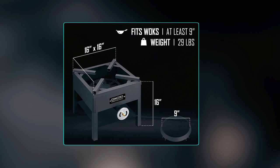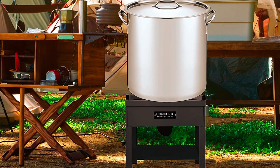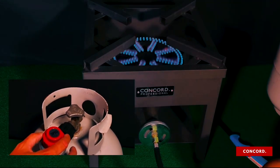Measuring 16 inches wide by 16 inches high and weighing 29 pounds, the Concord Single Banjo Wok Burner is a robust and reliable option for outdoor cooking enthusiasts who demand professional-grade performance and durability.